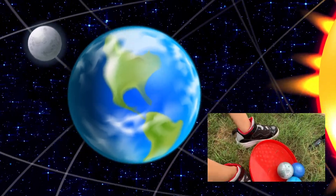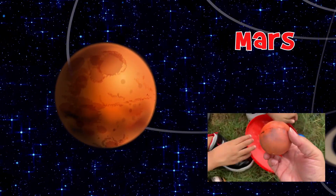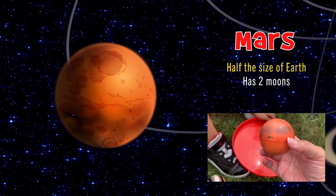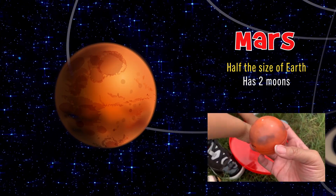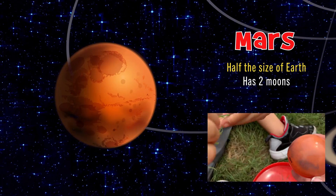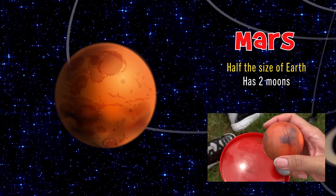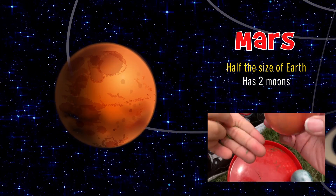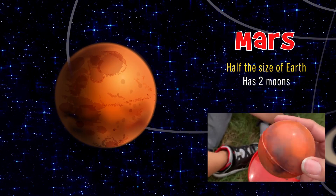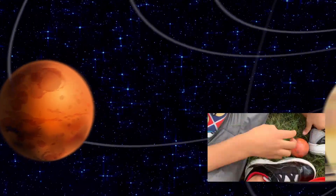The fourth planet in our solar system is Mars. Is he bigger than Earth or smaller? He's half the size of Earth. And why is he red? He's got a lot of iron rust. We have rovers on Mars. Does he have volcanoes? Yeah, one that's huge. And how many moons does Mars have? Two moons.